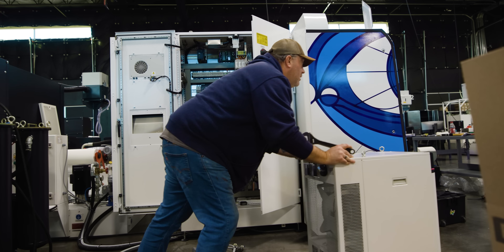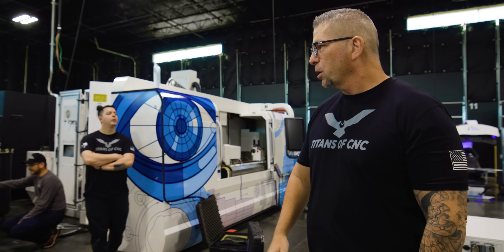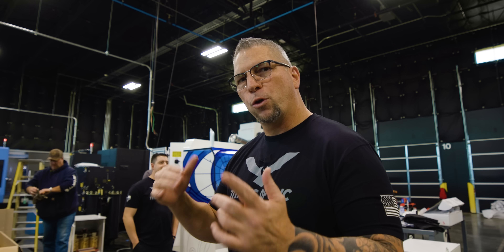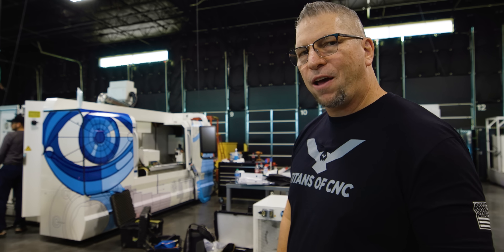The machines arrived yesterday, we were here late last night, and now we're putting the power on. We've got a transformer we're hooking into. The screen is actually visible right over there — we just don't have power yet.